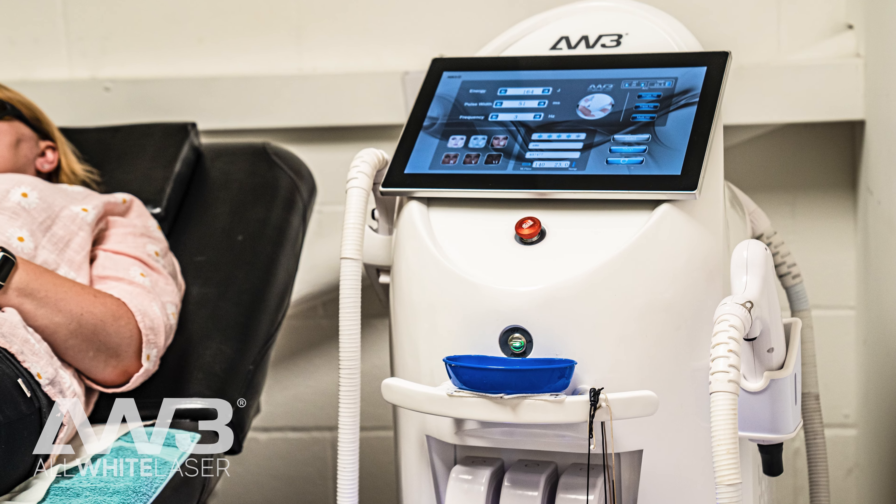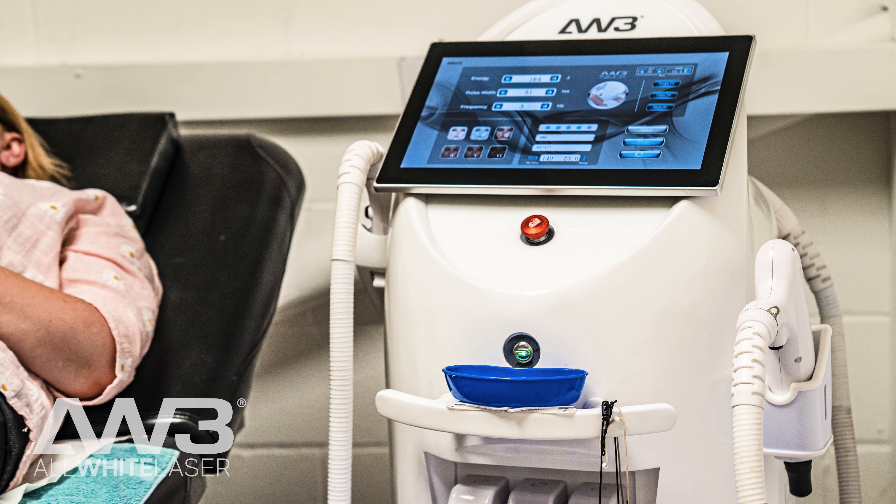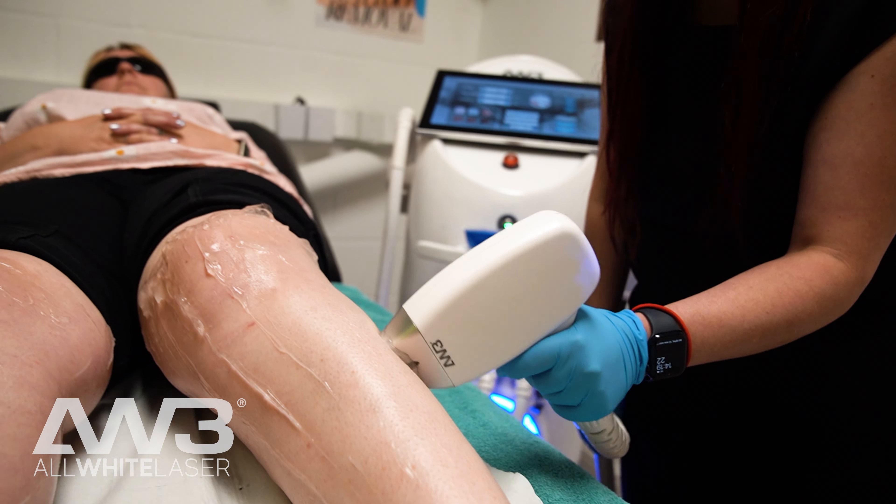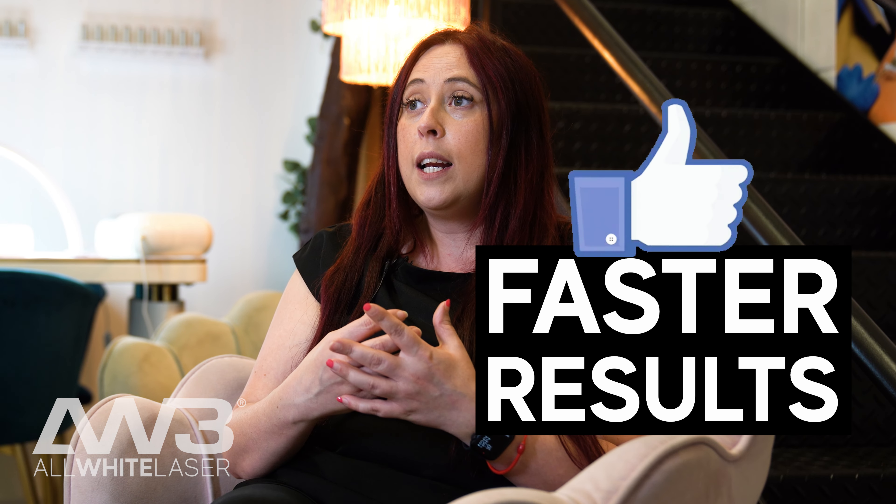I would advise anybody that's looking to open their own clinic to do their research first on machines. Make sure you choose a manufacturer like AW3 who use medical grade technology. When I first started off with laser hair removal, the first machine I got was quite slow. With AW3, it takes me 15 minutes to do both legs, so it really helps because I can fit more clients in during the day.